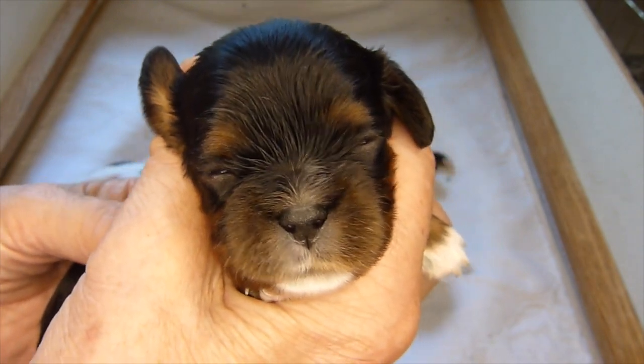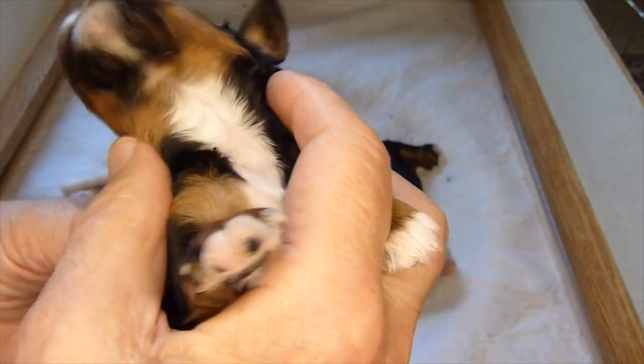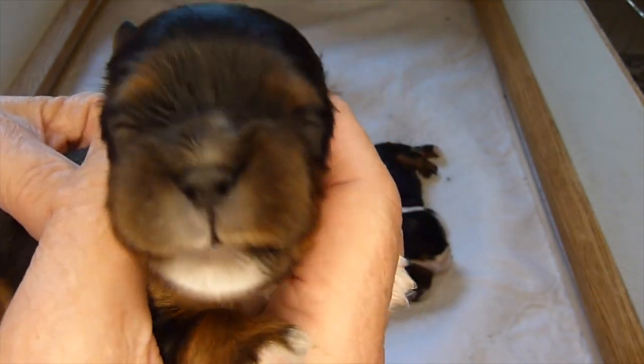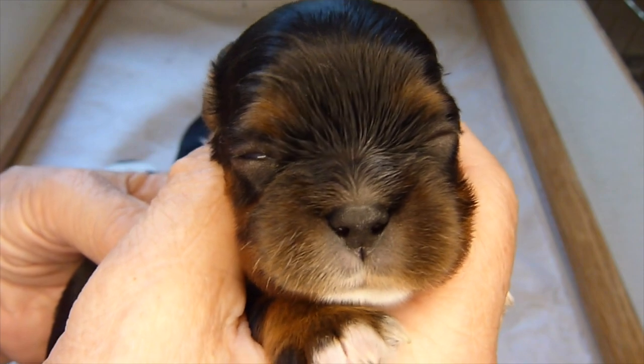If you'll notice, Zilla's nose is nice and jet black. She has white markings on her chin, her chest, and her paws, which are really not desirable in a black and tan. However, her nose is jet black.